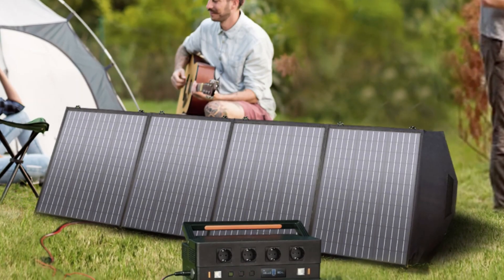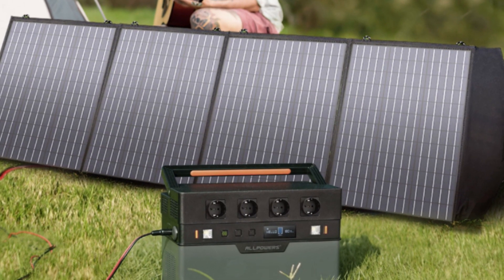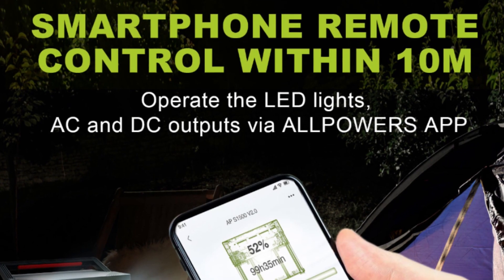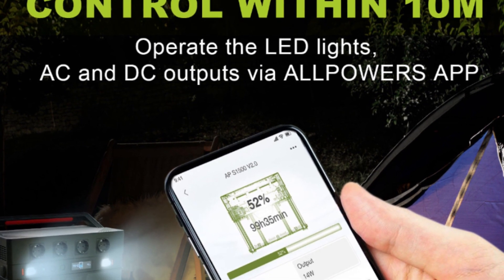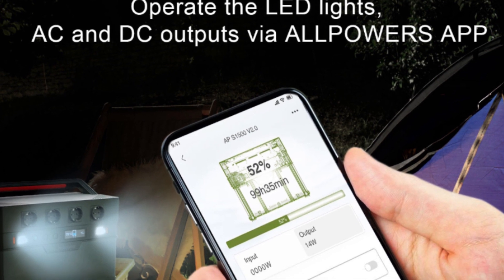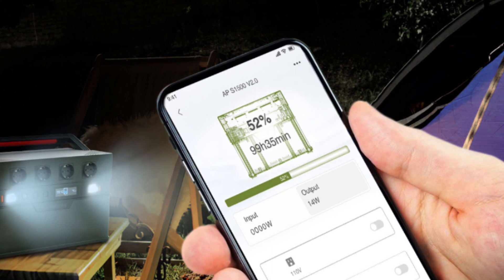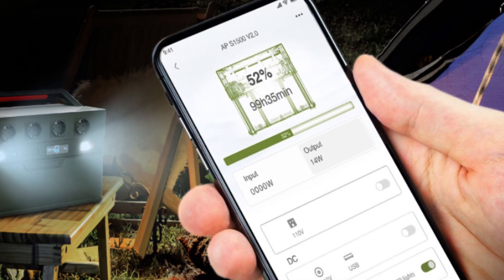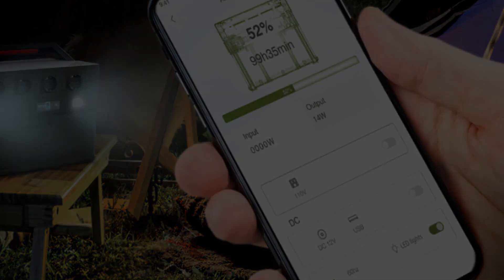Durability? Check. The S1500 is built tough with high-quality ABS material, ready to withstand your wildest adventures. And with its handy LCD display screen, you'll always know how much power you have left. Just remember: while the S1500 packs a punch with its 1500W load power, make sure it aligns with your specific needs — you don't want to carry around more power than you'll ever use. In a nutshell, the All Powers S1500 is the reliable and versatile companion you've been searching for.